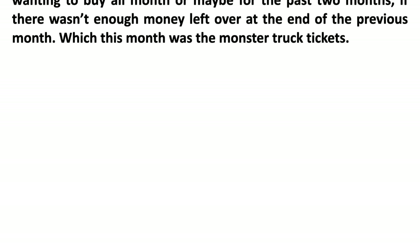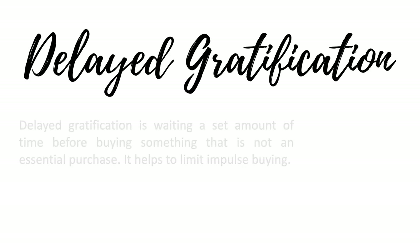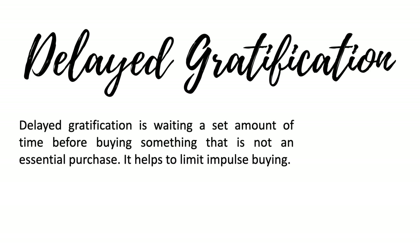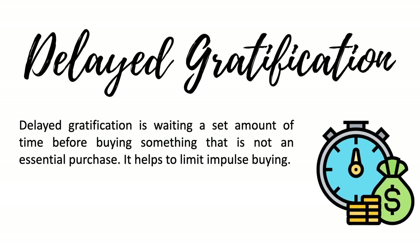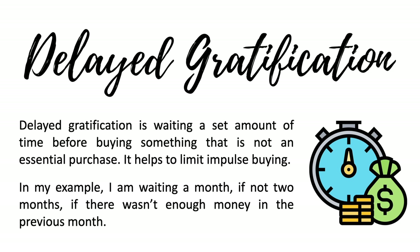The best part about this approach is it fosters delayed gratification, and I'm a big fan. Delayed gratification means waiting a set amount of time before buying something that isn't an essential purchase — it helps limit impulse buying. In my example I'm waiting a month, or even two months if there wasn't enough money previously. Many purchases you think you want, but if you wait you realize you don't, and if you still want it, it makes the purchase even more satisfying.